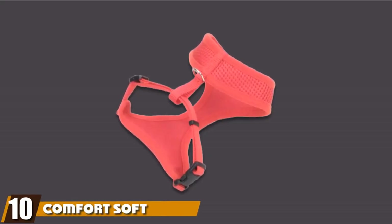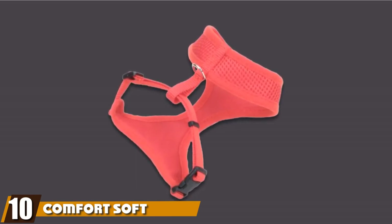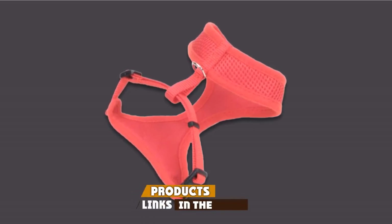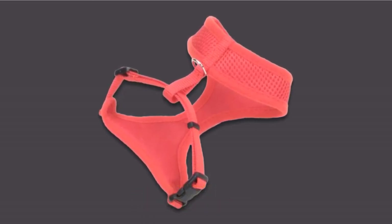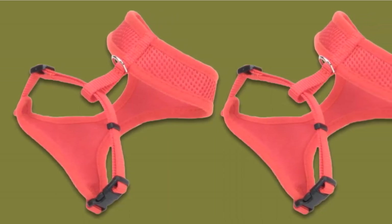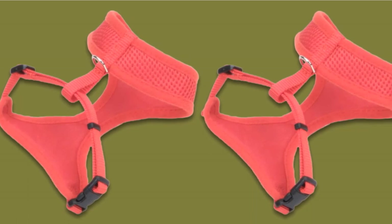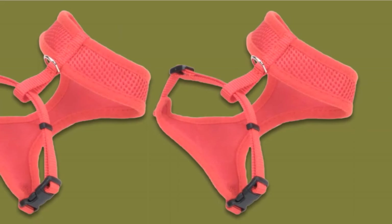Finally, the number 10 position is dominated by ComfortSoft Adjustable Mesh Cat Harness — the best cat harness for the money, according to our tests. For those who are on a budget but still want a quality product, this is the best value choice. It is made from durable, breathable mesh and sturdy nylon for a safe and comfortable walk. The harness is designed to distribute leash pull pressure evenly over your cat's chest to prevent strain and choking.